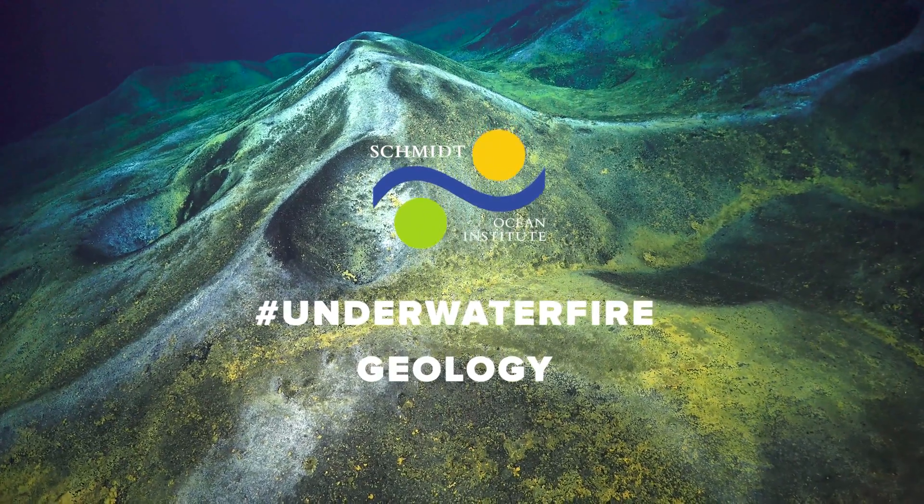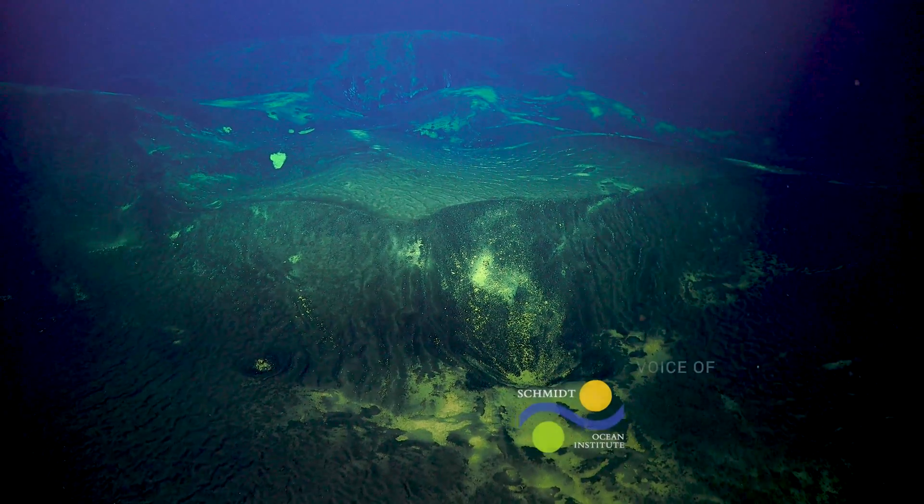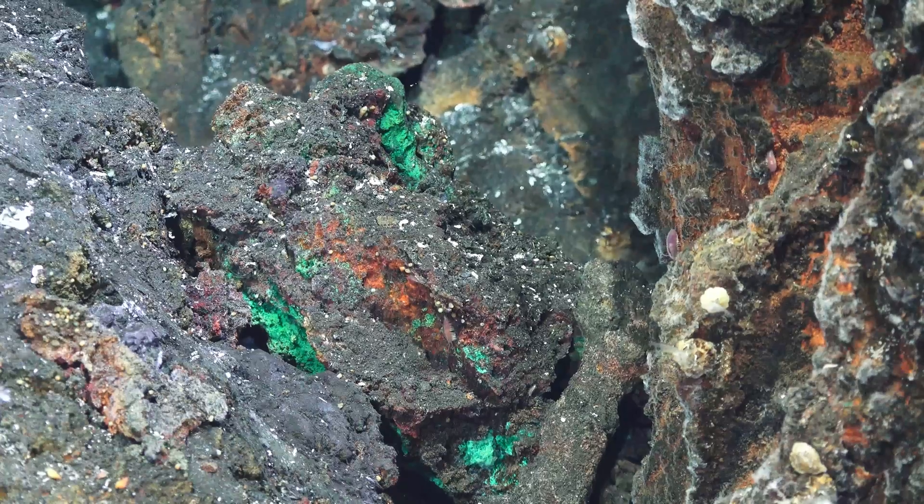As geologists, we solve puzzles of local or regional earth history by looking at rock formations, hand specimens of rock, and the orientations of rock deposits on the seabed.